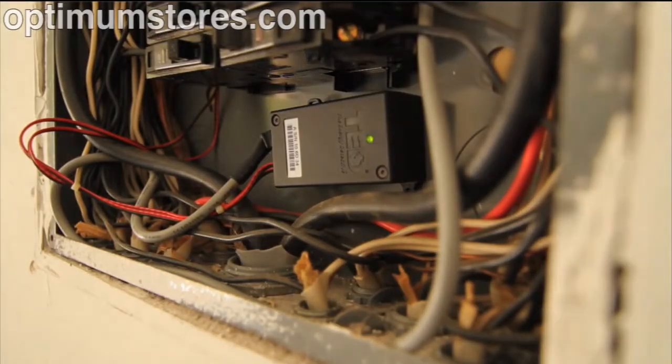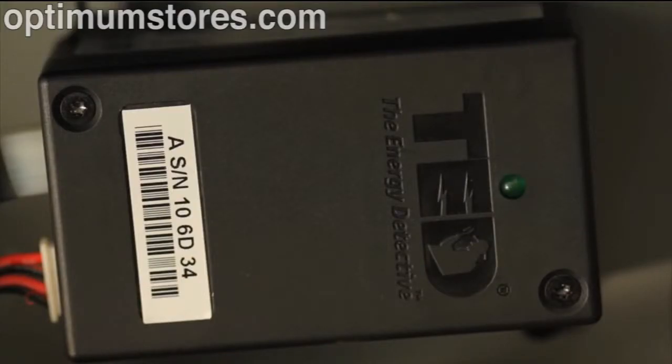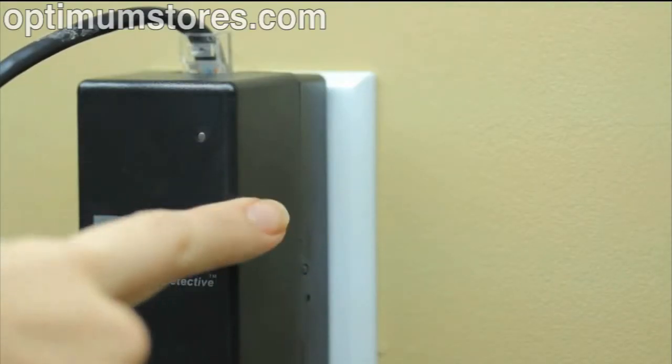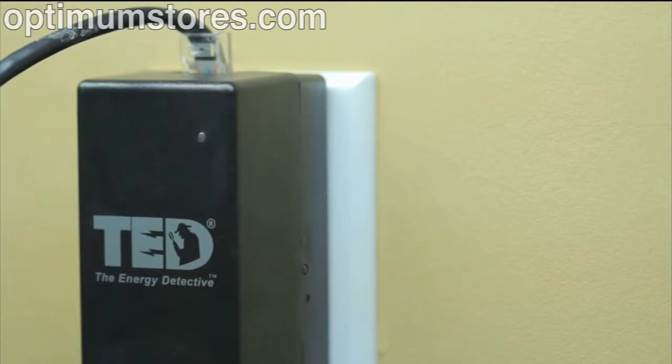Once you have confirmed your MTU is installed in the panel and the LED on the MTU is blinking every second or so, we need to look for the main indicator for a consistent power line carrier signal. In this case, it's the LED on the side of the gateway, and it should be blinking every two to five seconds.